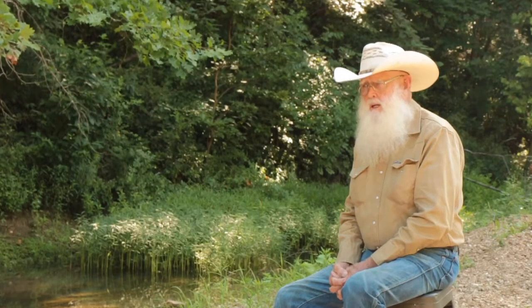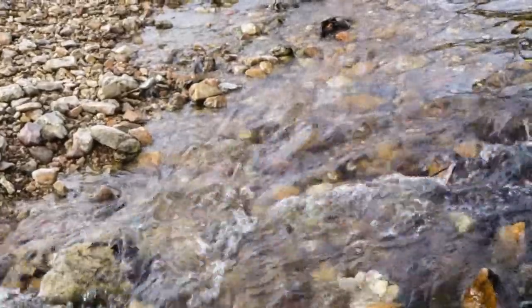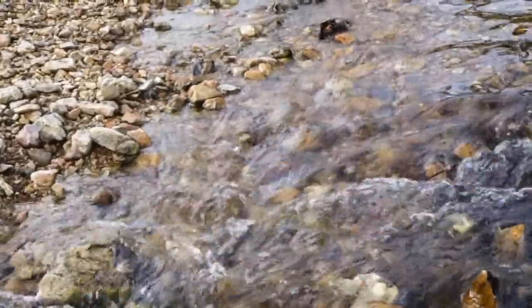Going back even further, when my dad was young, they actually had seines and seined this area for fish to eat. In the early 2000s, our church held a baptism here yet — there was still enough water to have a baptism. And now where we're sitting is a gravel bar.